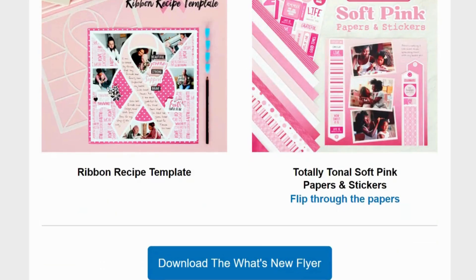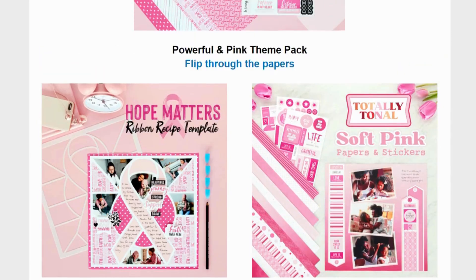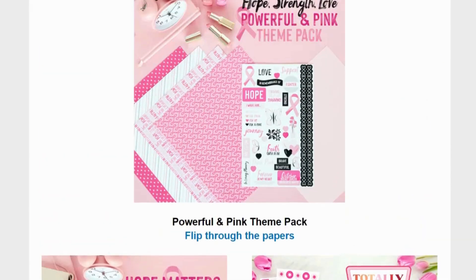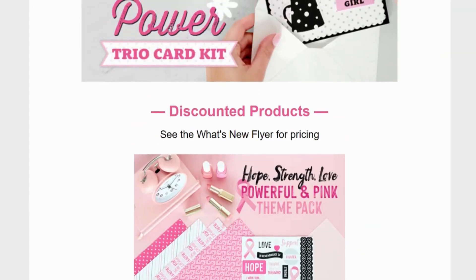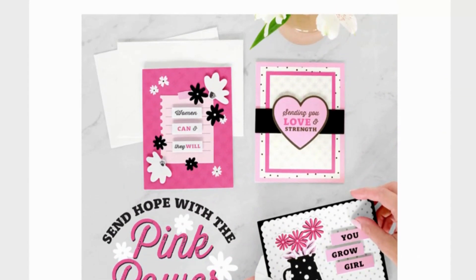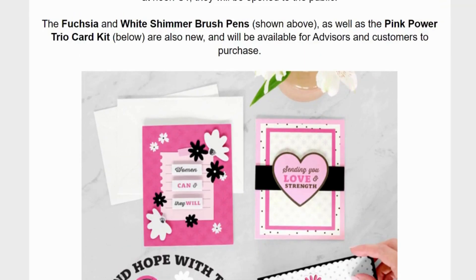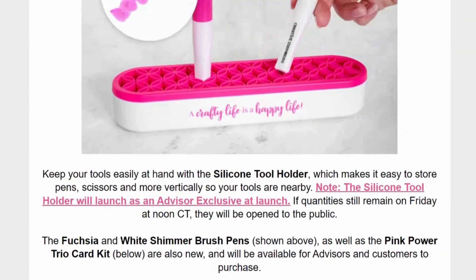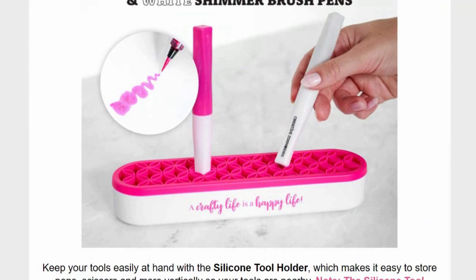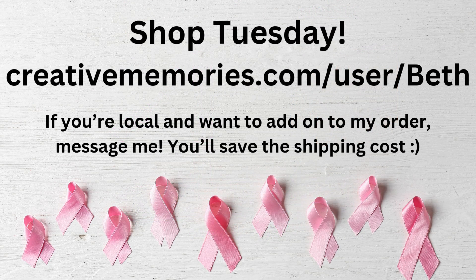Those are things they're bringing back — you might already have them, so check to see you don't want to buy the template twice. We're going to have the link to my website: www.creativememories.com/user/Beth. This will be out Tuesday at one o'clock. Alright everyone, have a great day!